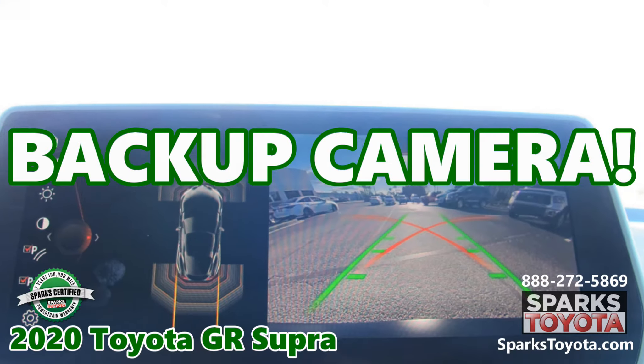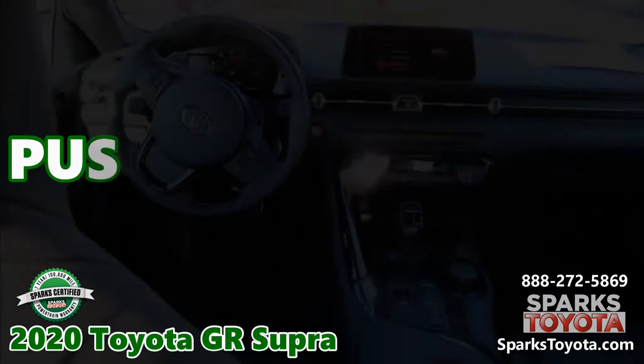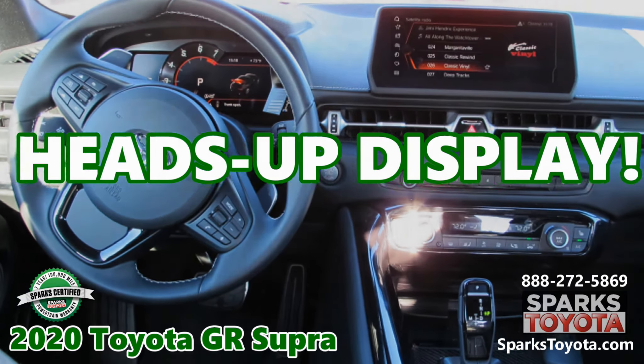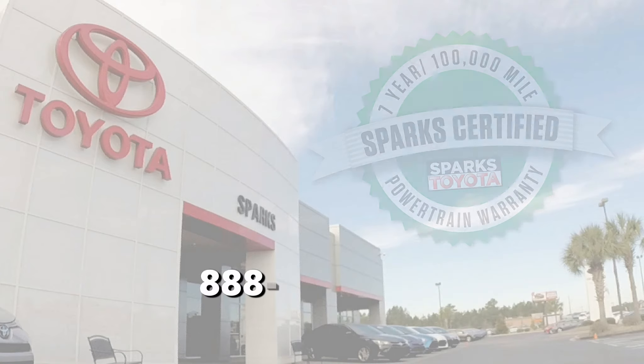A backup camera. A wireless charger. Parking sensors. A push-button start. A heads-up digital windshield display. Visit sparkstoyota.com or call 888-272-5869.